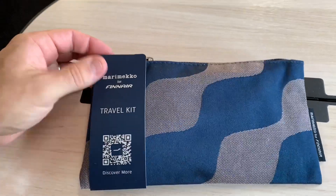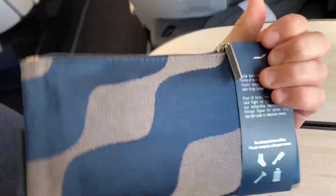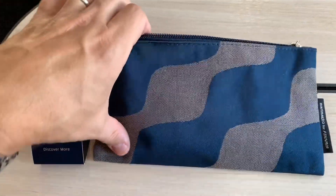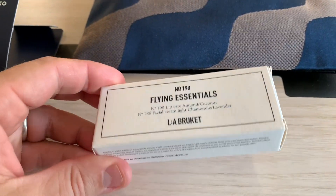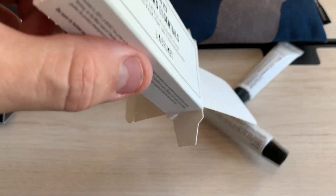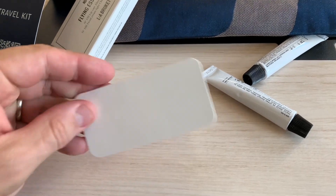While we're waiting for takeoff, let's take a look at the amenity kit, which is presented in this stylish kit from the Finnish design house Marimekko. They're evidently renowned for their bold prints, and they're probably also responsible for the special livery on this particular aircraft. First up we have this box labeled 'Flying Essentials' — let's see what's inside.